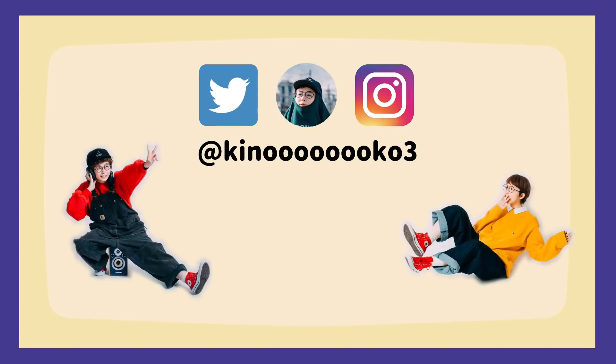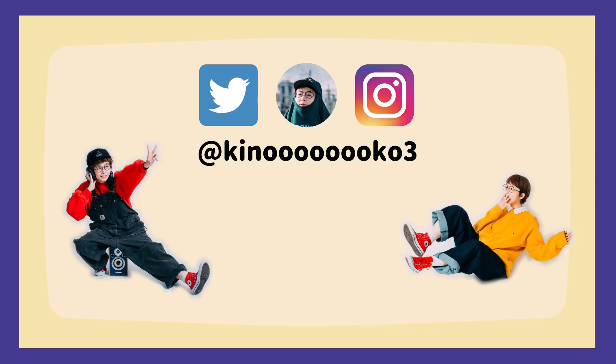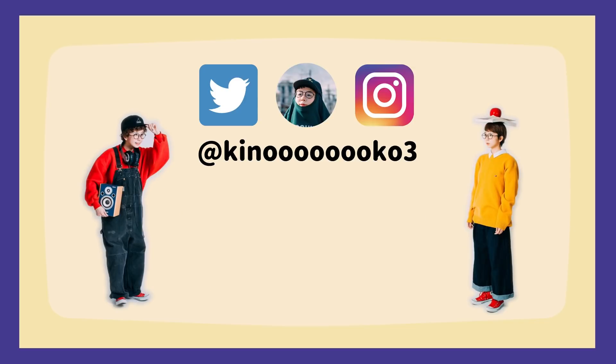ということで、本日もご視聴ありがとうございました。また次回の動画でお会いしましょう。高評価、コメントお待ちしております。チャンネル登録をお願いいたします。